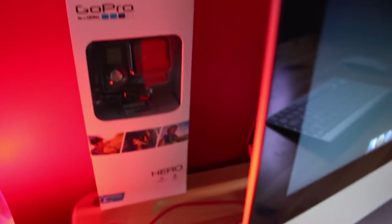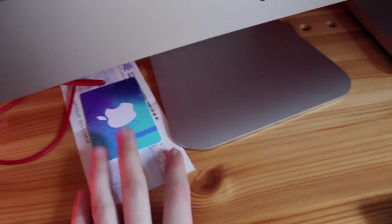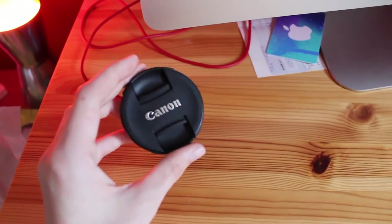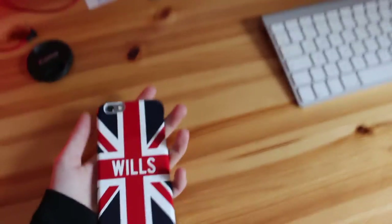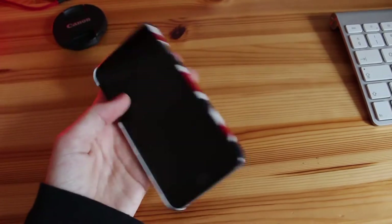Behind the monitors I have a GoPro Hero which I haven't really used that much — I really need to use it more. Down here I have a check-in card and an iTunes card. To the left of that I have my Canon lens cap, and here is my iPhone 6 which I use as my phone — it has a Jack Wills case on it. I absolutely love this phone.